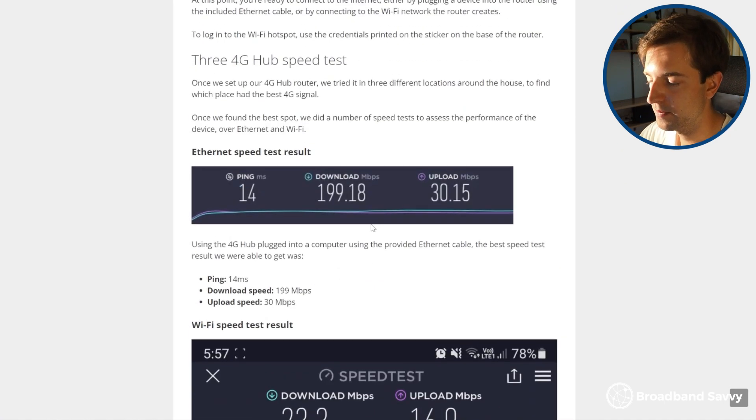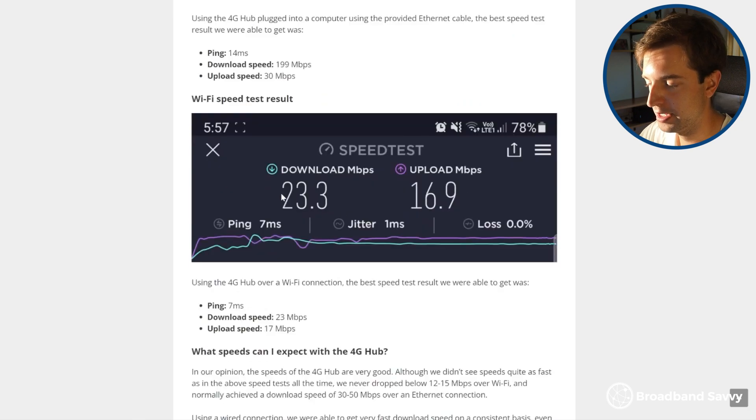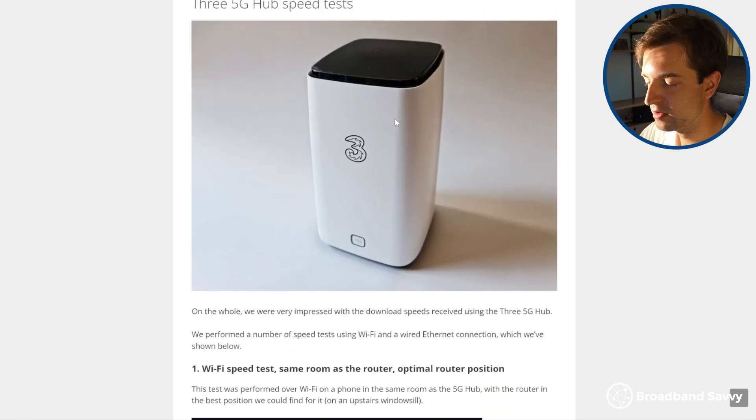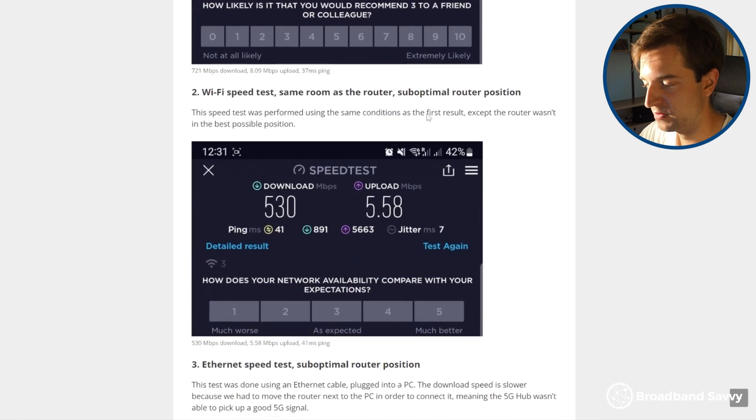The 4G hub is still good, and we were particularly impressed by its latency over WiFi, but its lack of WiFi 6 compatibility made it a bit weaker over long distances. For home broadband, the 5G hub is a better choice, especially if you have a lot of devices connected to the WiFi hotspot at once.